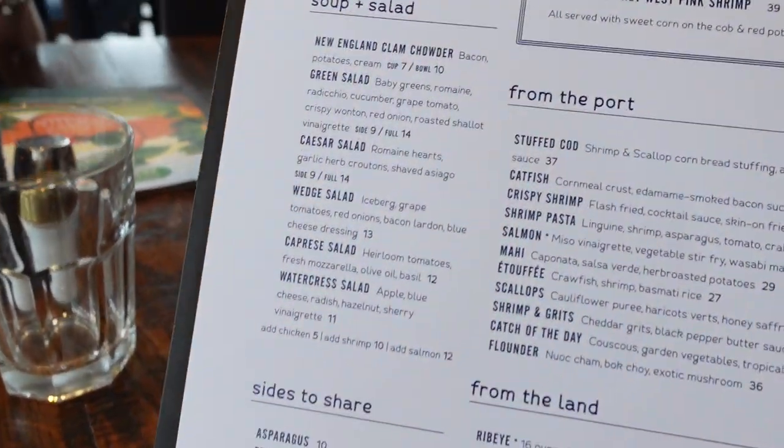We are at Paddlefish celebrating Christy and I's 12th anniversary. We wanted to take you along with us on this culinary journey to see what we think. What do you think, Christy, so far about the menu? I like it. Take a look at the menu here.